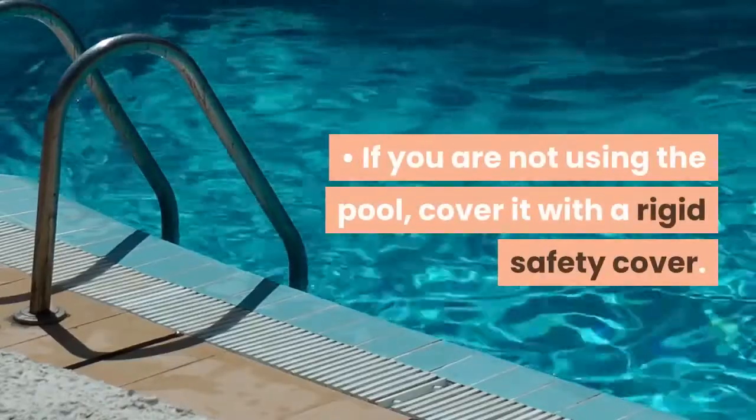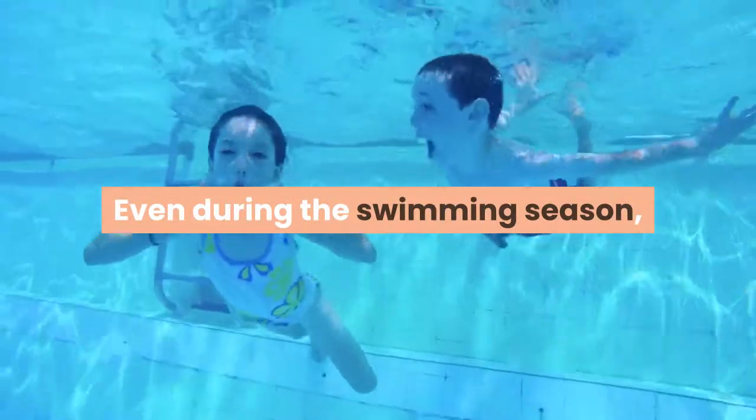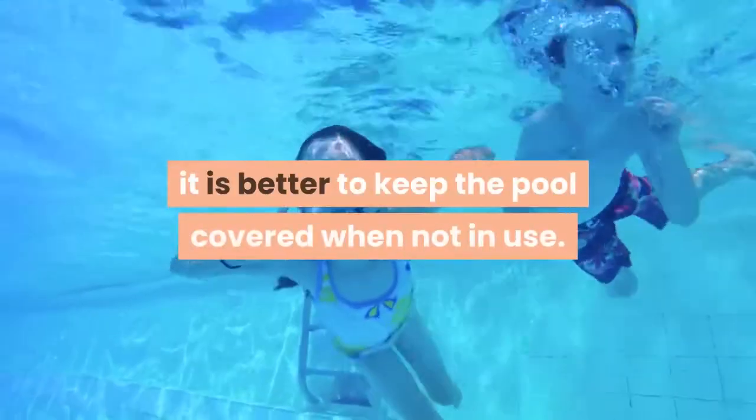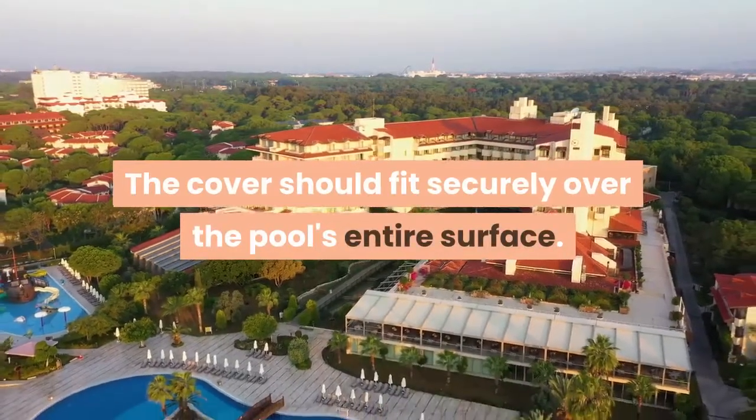If you are not using the pool, cover it with a rigid safety cover. Even during the swimming season, it is better to keep the pool covered when not in use. The cover should fit securely over the pool's entire surface.